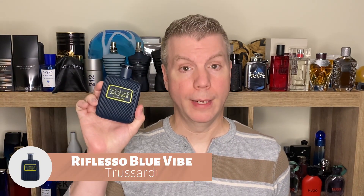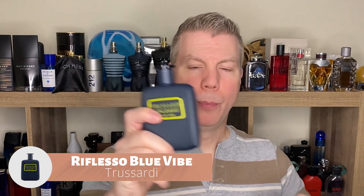The very first of our six is from the fragrance house of Trussardi, and it is called Trussardi Reflesso Blue Vibe. I really like the bottle — it has a neon yellow-green against dark navy blue, and it's almost like a rubbery, ribbed hard plastic with a grip to it. This fragrance is really hard to find right now. FragranceX, FragranceNet, and Perfume.com are completely out, but FragranceBuy.ca, a Canadian discounter, actually has it — I've put that link in the description below, as this is a limited release.